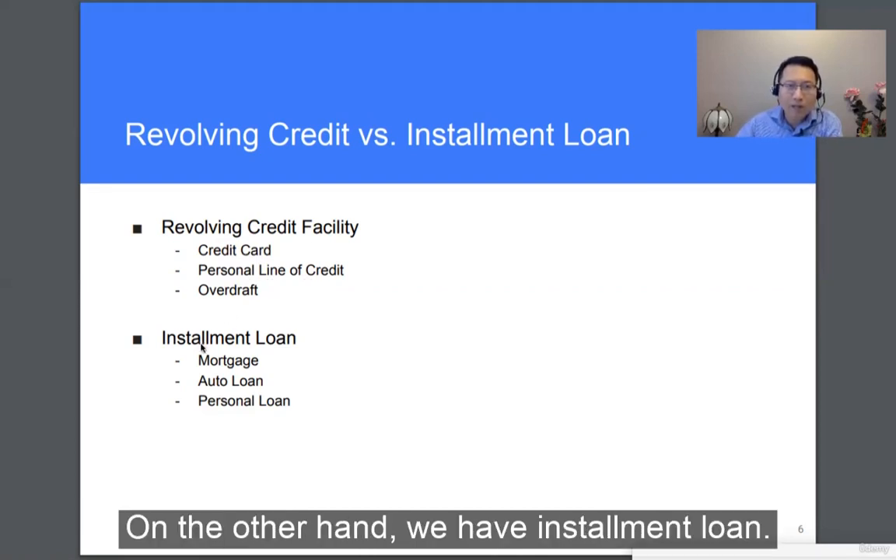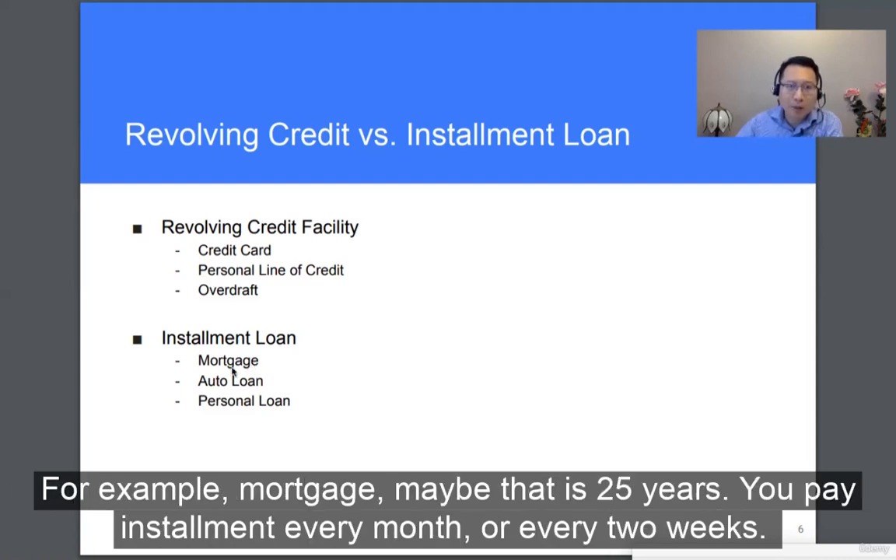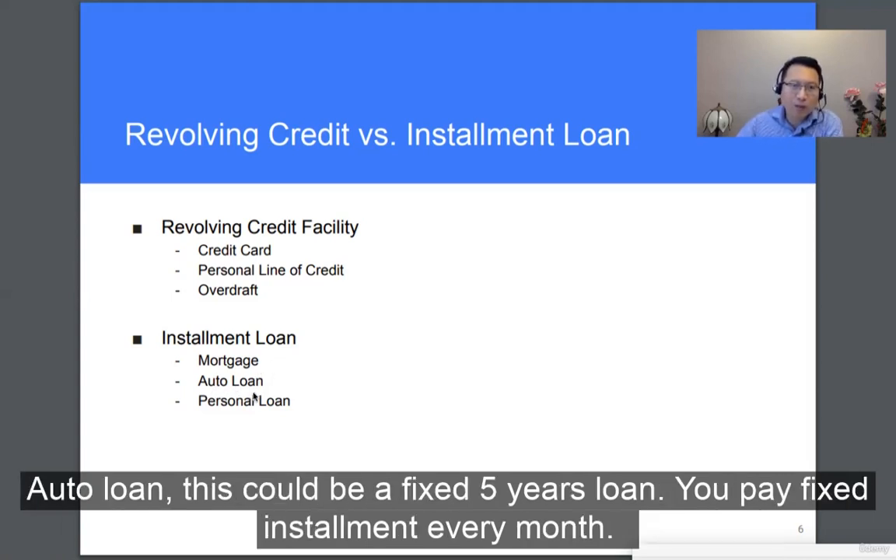On the other hand, we have an installment loan. This means when the loan is extended, you and the lender have agreed on fixed installment terms. For example, a mortgage may be 25 years — you'll pay installment every month or every two weeks. An auto loan could be a fixed five-year loan where you pay installment every month.